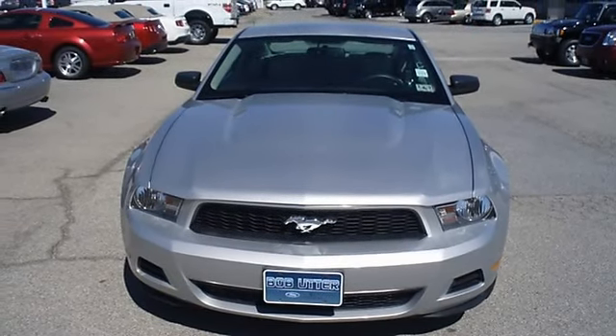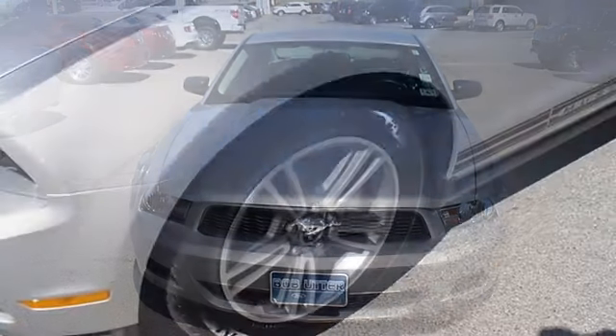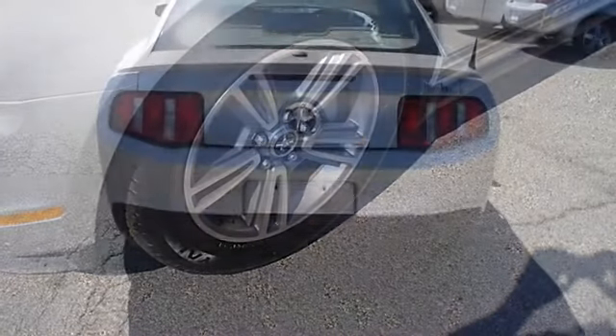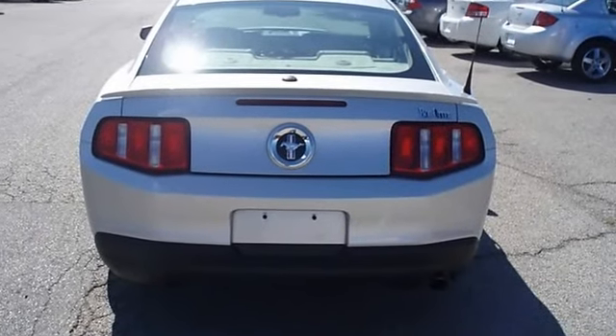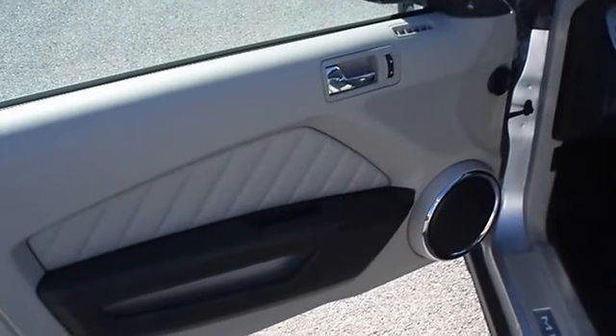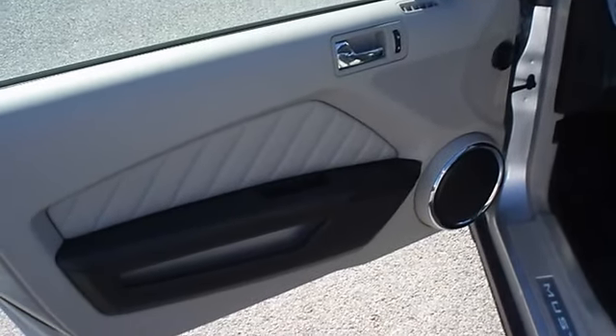Power driver's seat, shaker stereo, tilt, cruise — and check out the wheels. Ford certified pre-owned with 100K powertrain warranty, roadside assistance, and low-interest financing — making this better than new. Almost new tires, the paint has a showroom shine.